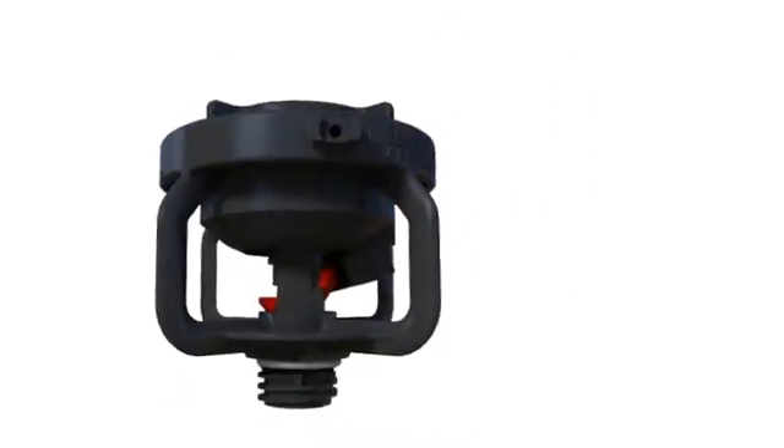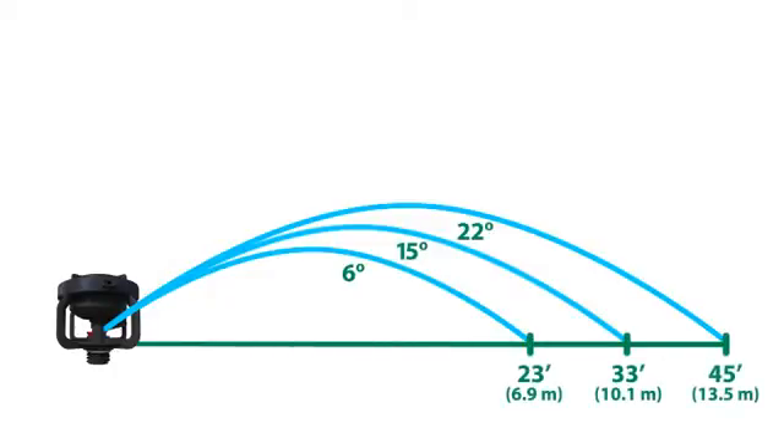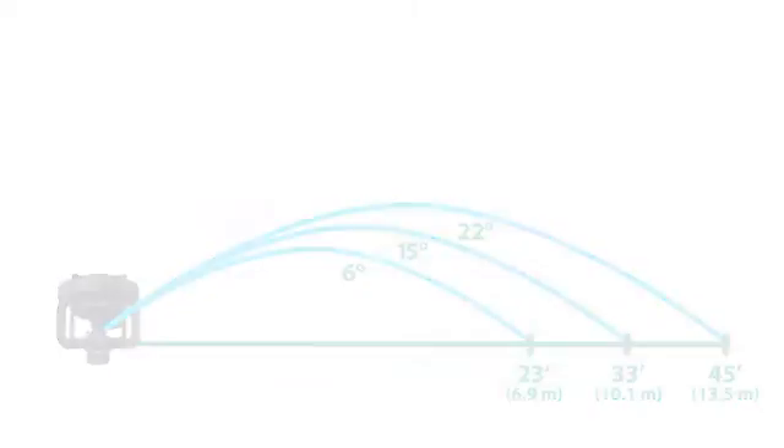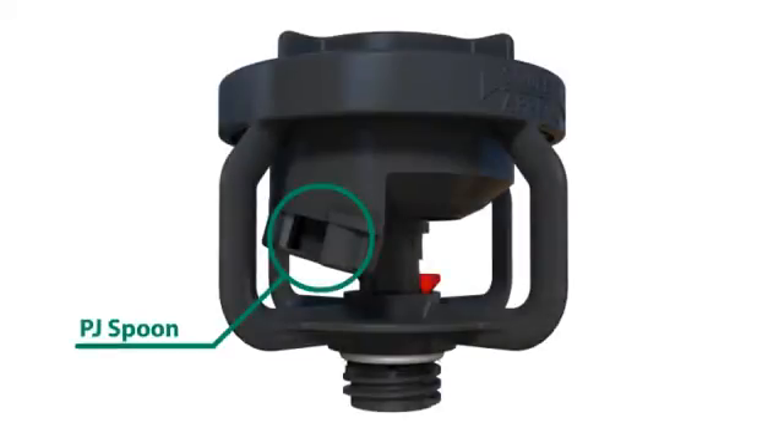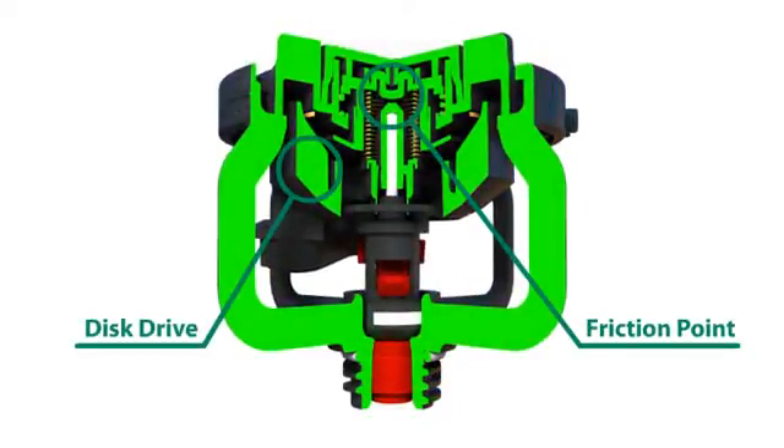Deflectors also set the water stream trajectory and are available from 6 degrees to 22 degrees, providing unprecedented flexibility in optimizing stream height and throw distance. The patented PJ Spoon combined with a reduced friction point and precisely balanced disc drive allow for an increased dwell time which increases throw distance.